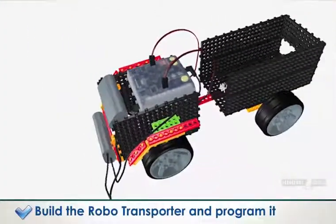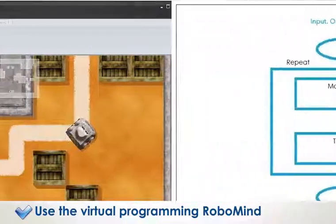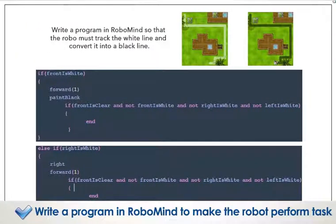Build the robo-transporter and program it. Use the virtual programming RoboMind. Recognize the three parts of programming: input, output, and flow. Write a program in RoboMind to make the robot perform tasks.